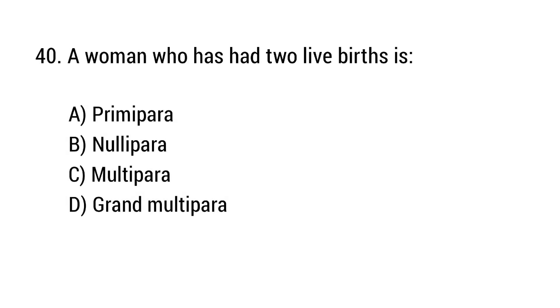Question number 40. A woman who has had two live births is? The right answer is option C: Multipara.